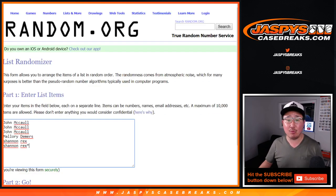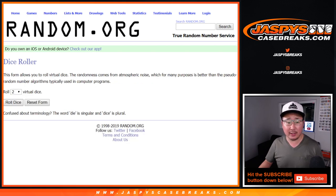Big thanks to John, Mallory, and Rex for getting into it. There are the divisions right here. Let's randomize it.